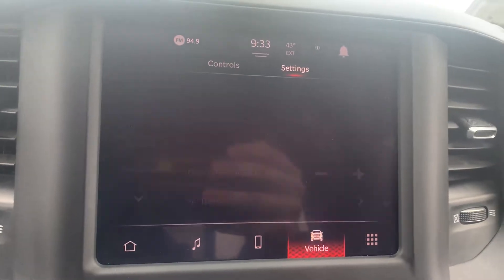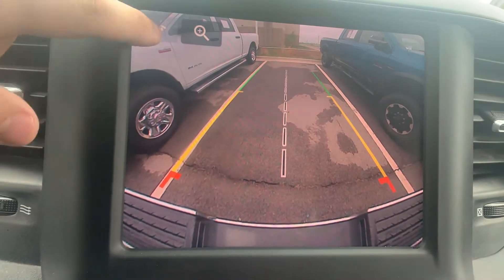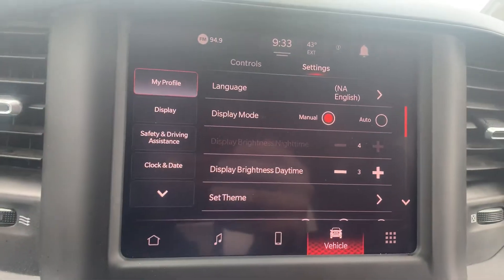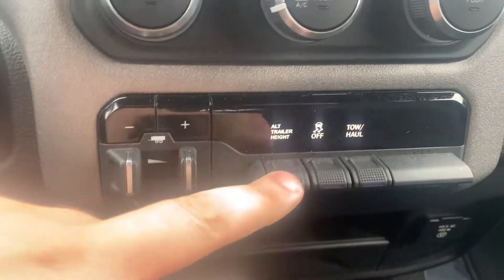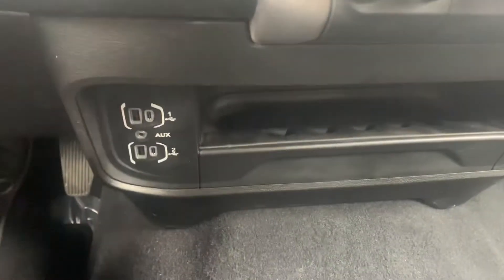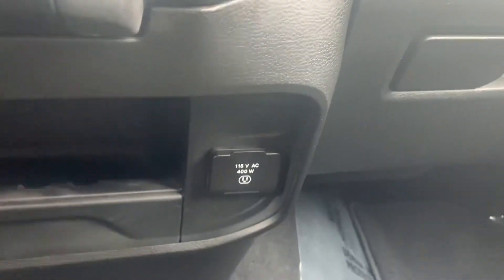It does have a backup camera with a zoom function so we can zoom in on that ball hitch. Hard buttons for all our seat controls. This one does have the rear load-level air suspension — didn't want to skip over that. Down there tucked in is our media hub: two USBs, two Type-C ports, auxiliary input, a 115-volt wall outlet, and some additional storage.